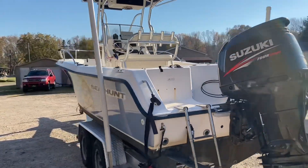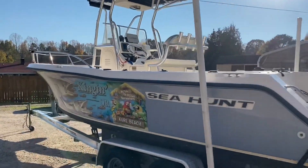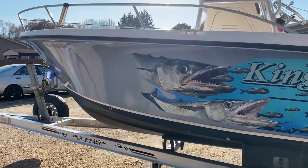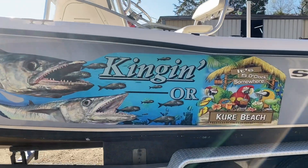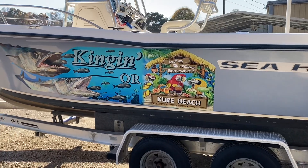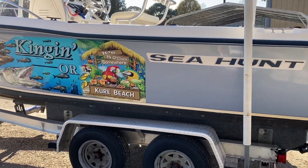Once again, a 2004 Sea Hunt 220 Center Console, China Grove, North Carolina, looking for its next owner. And yes guys, this does peel off if you wanted to change that up. I personally love it, but yeah, it just peels right off like a car wrap — just to let you know.